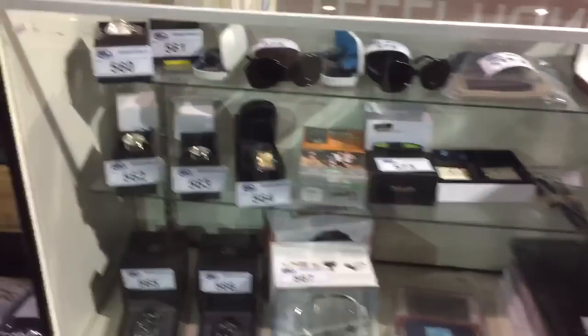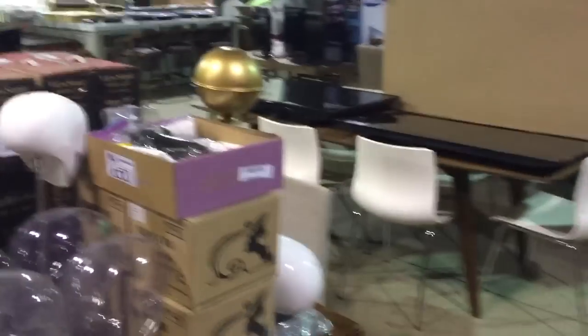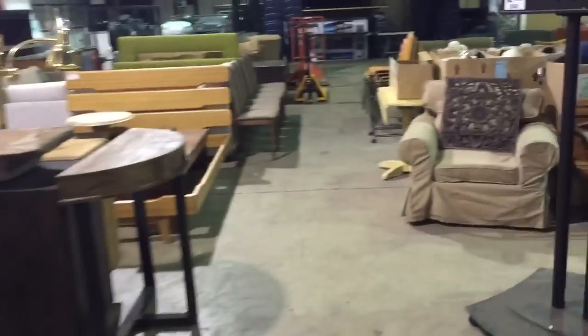Beautiful table, another beautiful table, chairs, more props. We've got watches, sunglasses. Lots of wardrobe boxes full of clothing — designer clothing, hospital clothing as well. Tons of clothing, racks and racks of clothing. We've got area rugs, more televisions. We've got a ton of bikes too, cars, trucks, landscaping equipment.